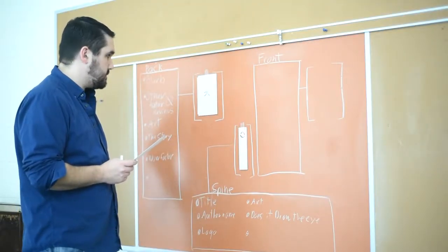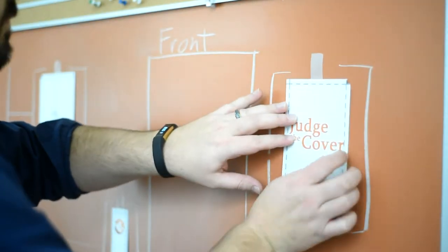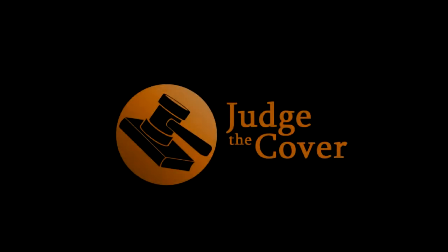In the book world, covers craft these expected experiences in readers' minds. So the question becomes, how do you get the right readers to pick up your book? I believe it's all about how they judge the cover. Now let's see what the Traitor's Blade cover can teach us today.